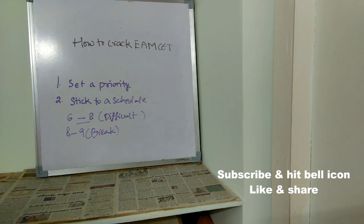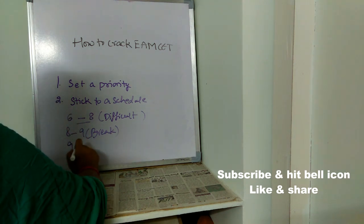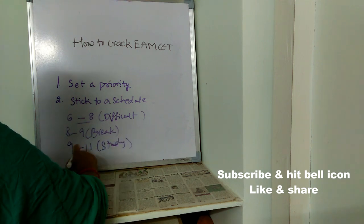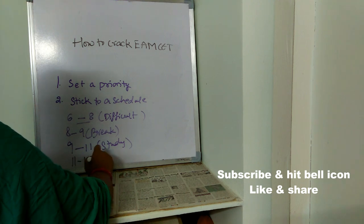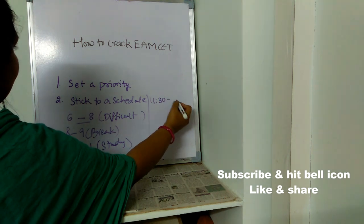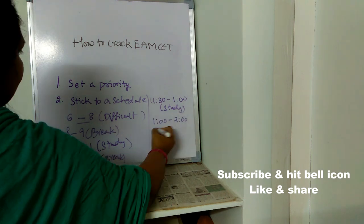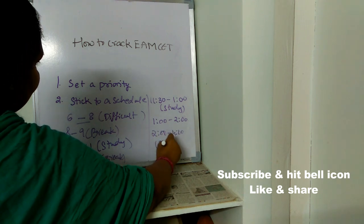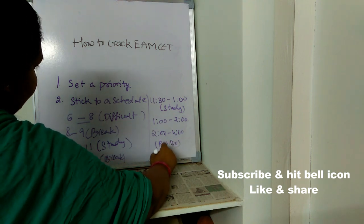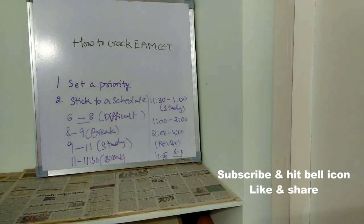In the morning 6 to 8 slot, concentrate on subjects or topics you are unable to remember. From 8 to 9, take a break, freshen up, and have breakfast. Resume from 9 to 11, then take a short break from 11 to 11:30. Study again from 11:30 to 1, take a break from 1 to 2, then study from 2 to 4 and revise everything you studied during the day.